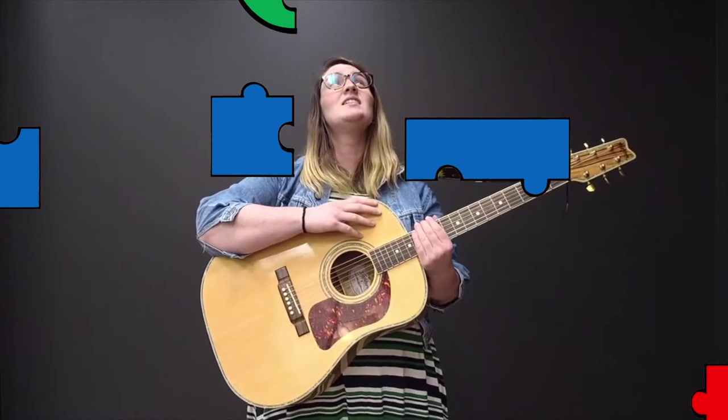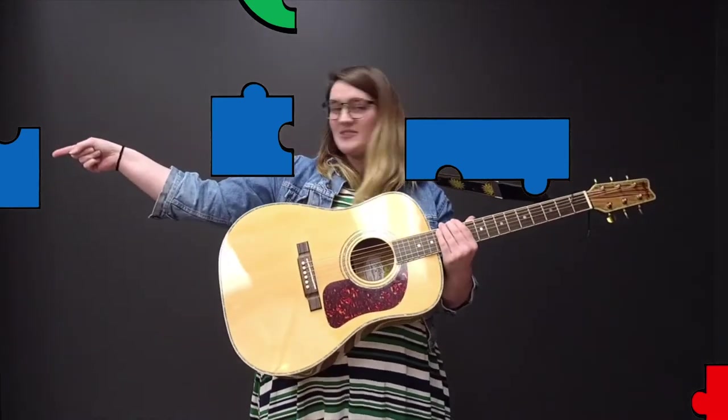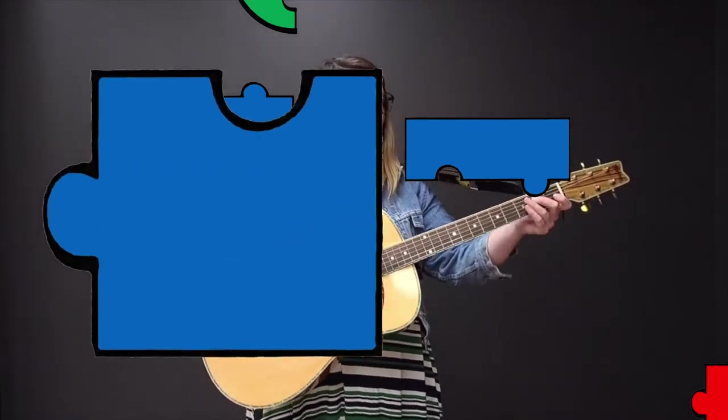Did you look high or low or side to side? There it is! Great job! Here we go!